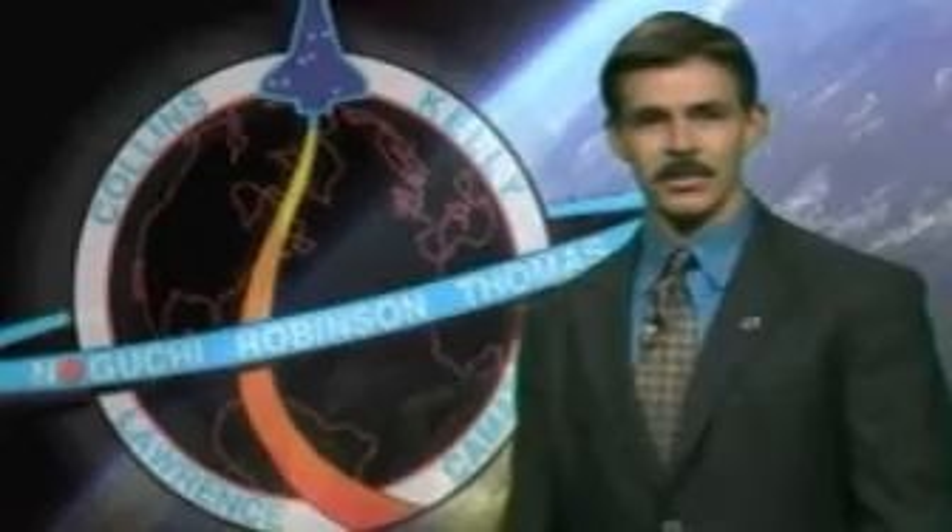You use the orbital maneuvering system to give you that tiny extra boost of speed that gets you up into space, and then you also use it on the day you come home in order to slow the orbiter down just enough so that we'll re-enter the Earth's atmosphere. And that's how we use the OMS RCS system.